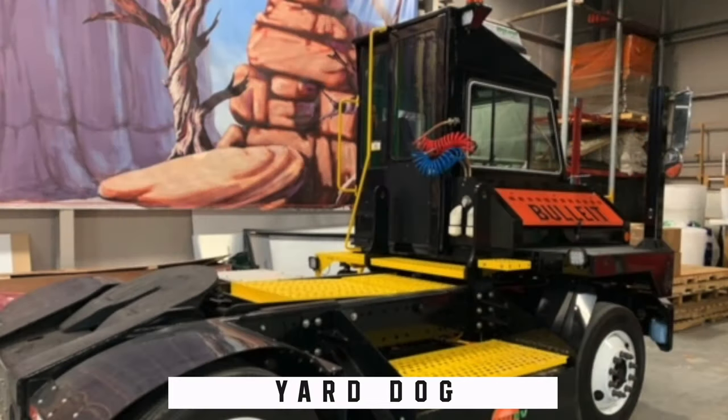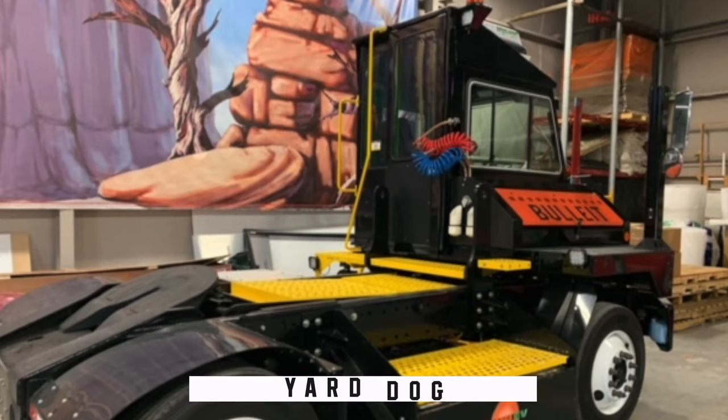The Lebanon distillery also has a 'yard dog' — a 100% electric truck that functions like a semi, moving filled barrels from the barrel house to the warehouses. The forklifts that unload it are also electric. Back at BDC in Shelbyville, solar-powered equipment is in use. There are many little touch points at the distilleries not obvious every day. Even the steam used in whiskey production comes from renewable energy and is ready almost instantly — no need to wait all day to get up to temperature.